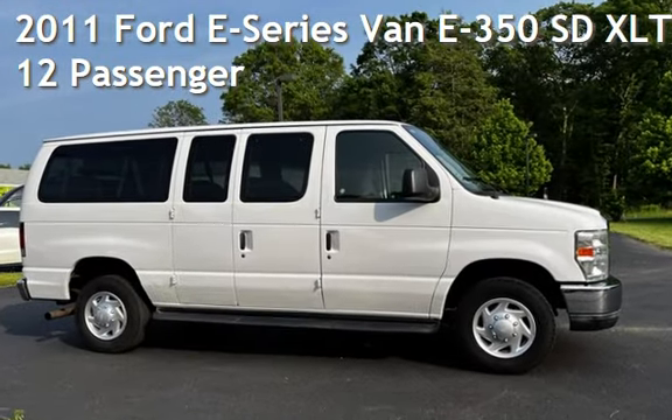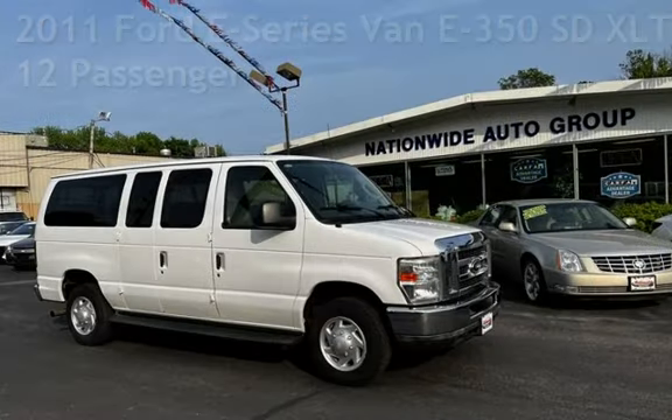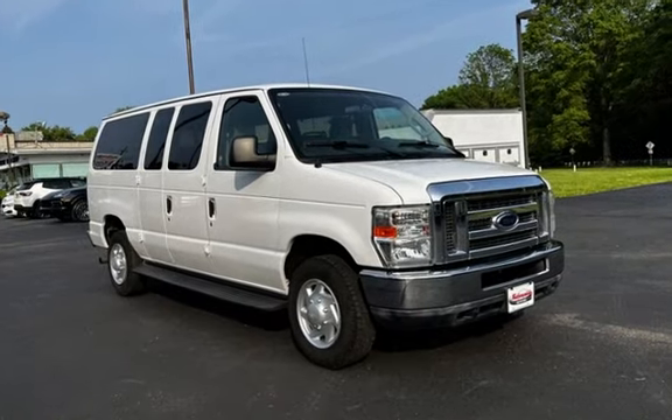Presenting a pre-owned 2011 Ford E-Series van E350. This three-door van has an eight-cylinder, 5.4-liter V8 engine, with rear-wheel drive and an automatic transmission.